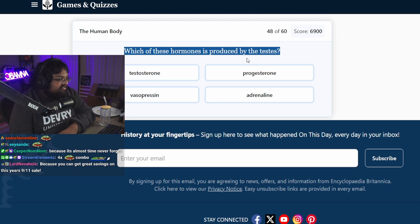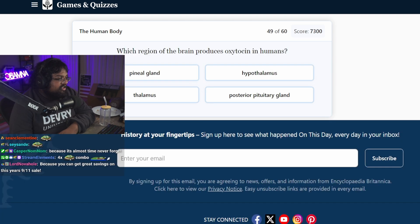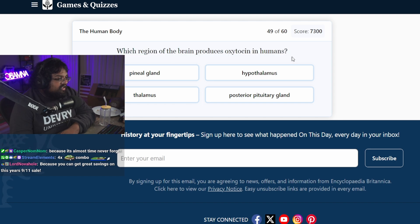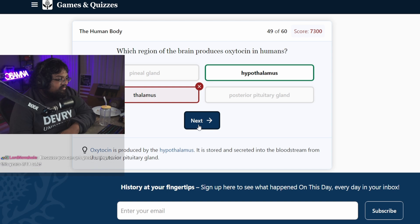Which of these hormones is produced by the testes? Testosterone. Which region of the brain produces oxytocin in humans? Oxytocin? Thalamus? Hypothalamus. Okay.